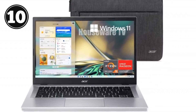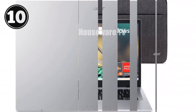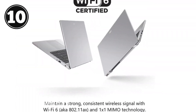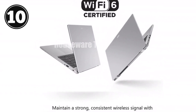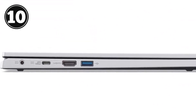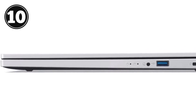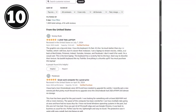We're diving into the Acer Aspire 3 A315-24P, a slim and sleek laptop that's packing a lot of punch for its price range. If you're in the market for a laptop that balances performance, portability, and affordability, this could be the one for you. The Aspire 3 is designed to be lightweight and portable, making it perfect for those on the go. Weighing in at just 3.92 pounds and with a thickness of 1.74 inches, this laptop is easy to carry around, whether you're heading to the office, the classroom, or the coffee shop. The silver finish gives it a professional look, so it'll fit right in wherever you take it.